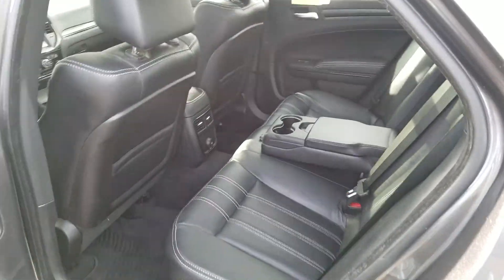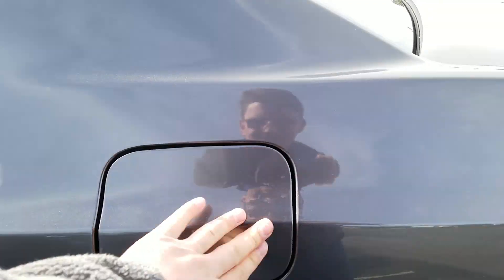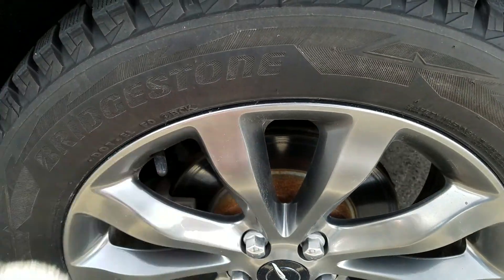Moving to the rear passenger driver interior — again, it is in good condition and has been well maintained. It just pops open from a button inside; tires are in great condition.